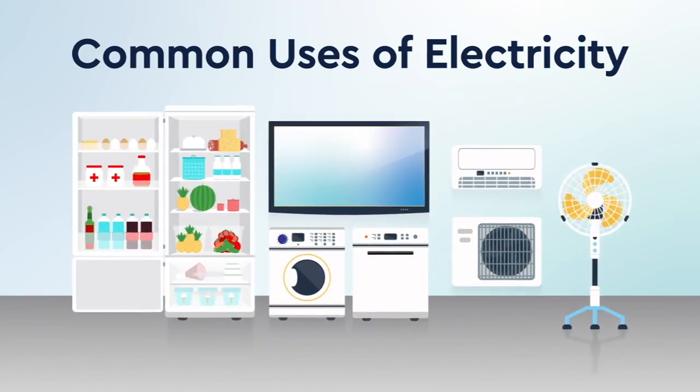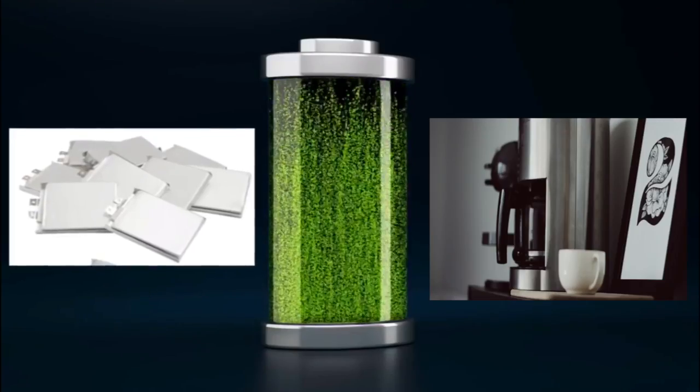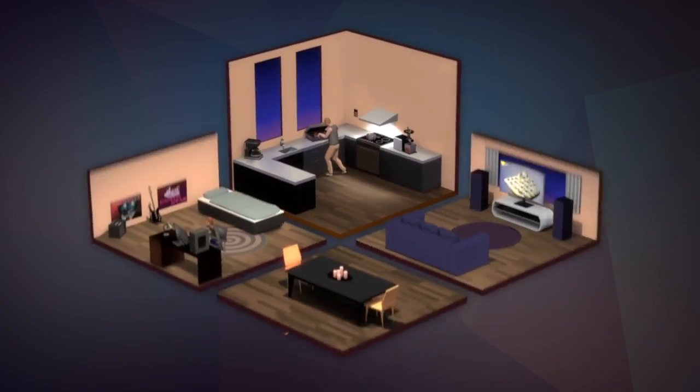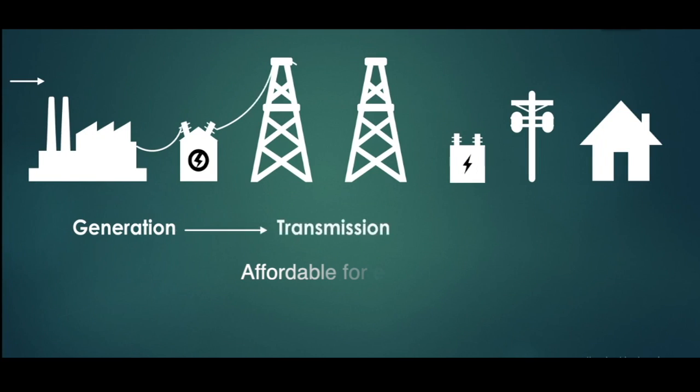People think about electricity. Faraday invents a machine that makes AC electricity. Today, we use electricity. Batteries power our electronics. AC outlet electricity powers many machines at home and at work.